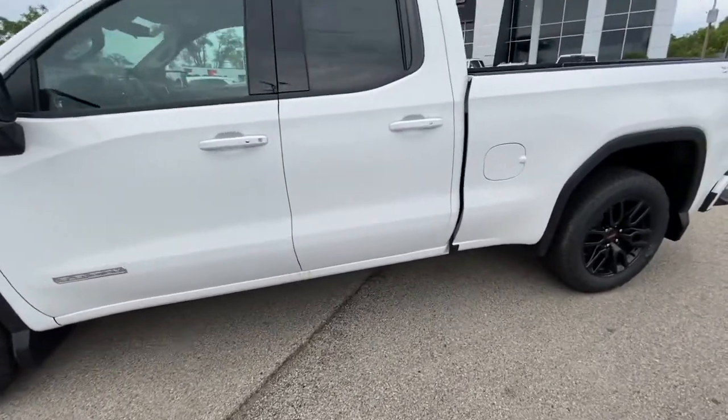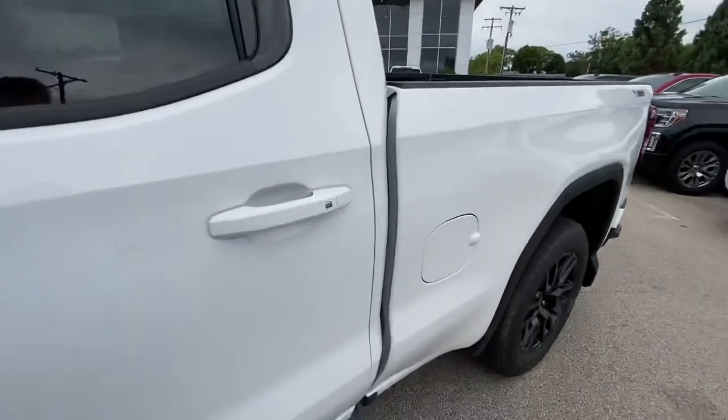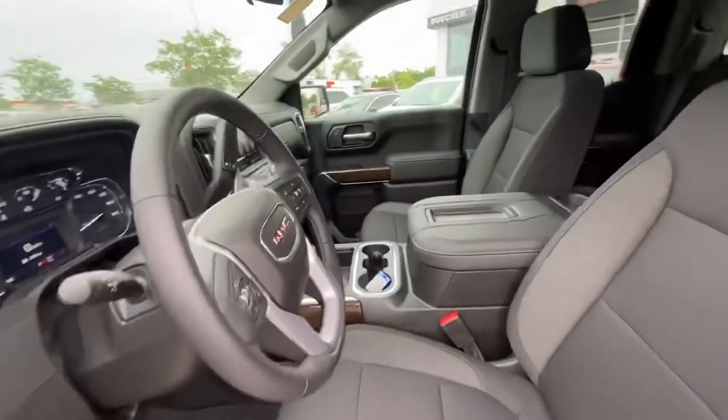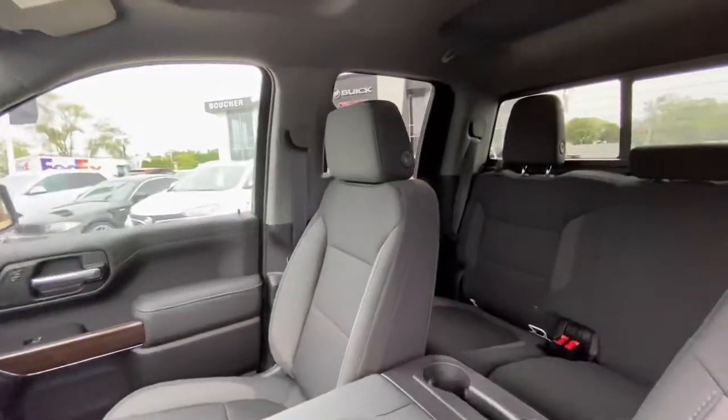This one is a very well equipped Elevation with a spray-in bed liner, sliding rear window, multi-pro tailgate, heated seats, heated steering wheel, trailering package, and much much more.